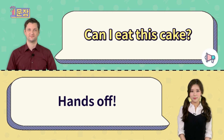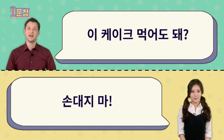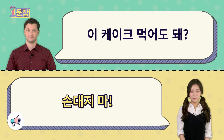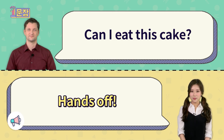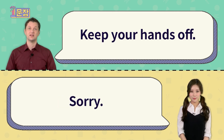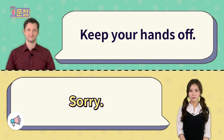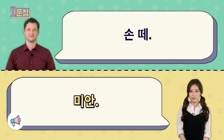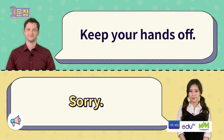Can I eat this cake? Hands off. Keep your hands off. Sorry. Keep your hands off.